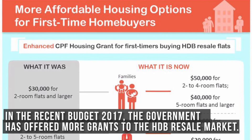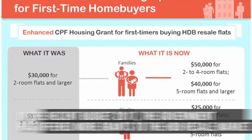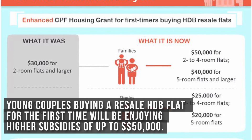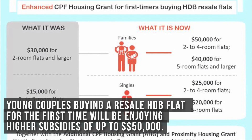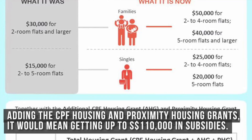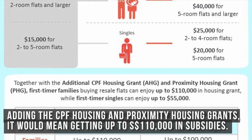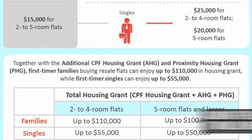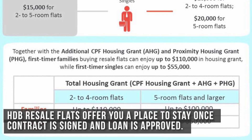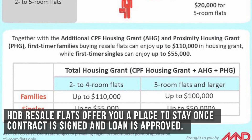In the recent Budget 2017, the government has offered more grants to move the HDB resale market. Young couples buying a resale HDB flat for the first time will enjoy higher subsidies of up to $50,000. And with the additional CPF housing and proximity housing grants, it would mean getting up to $110,000 in subsidies. HDB resale flats also offer you a place to stay once the contract is signed and the loan is approved.